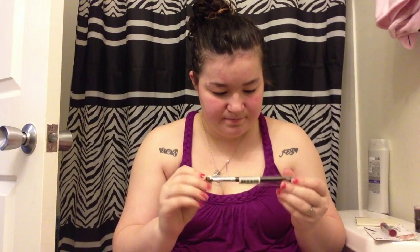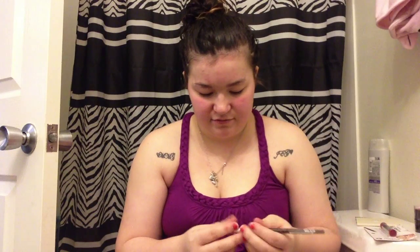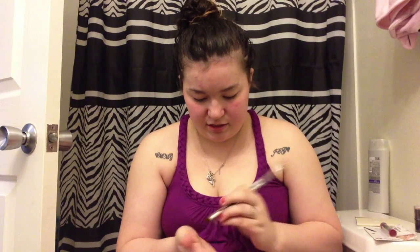And then the last thing in the box was this Coastal Scents makeup brush. I've actually been starting to collect makeup brushes, so that's nice. I like this too — this is definitely a good brush. It's super soft.